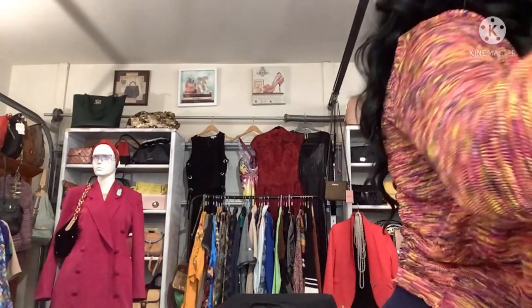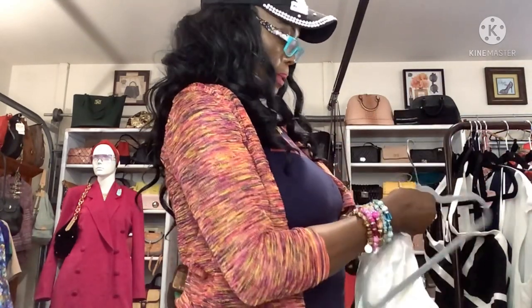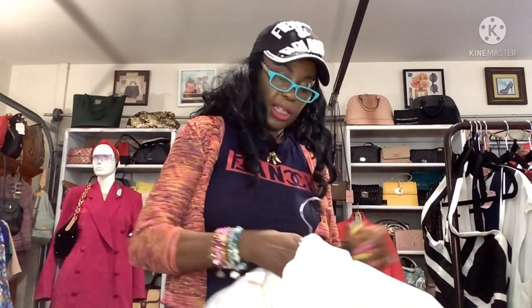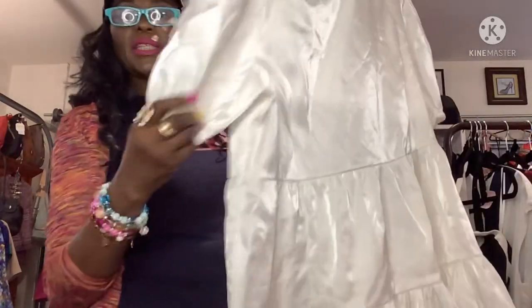The next dress is by Nasty Girl, size 6 USA. It has a little bit of sheen to it — it's white with shimmer. This is going to be great for a white pool party or an evening white party, your dress is going to give a little glitter. It's a babydoll style. This was $7.99 from Super Thrift, and I think I got 25% off.